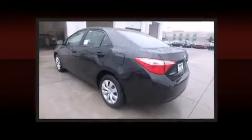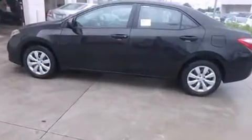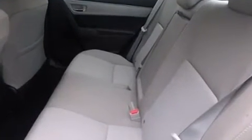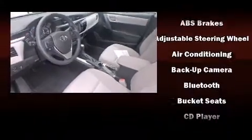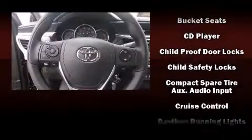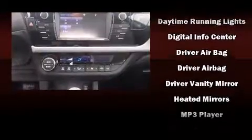Convenience features include delay-off headlights, a tachometer, a trip computer, remote keyless entry, and one-touch window functionality. You and your passengers will enjoy the stereo system, which includes a CD player with MP3 capability, steering wheel-mounted audio controls, and six speakers providing excellent sound throughout the cabin.